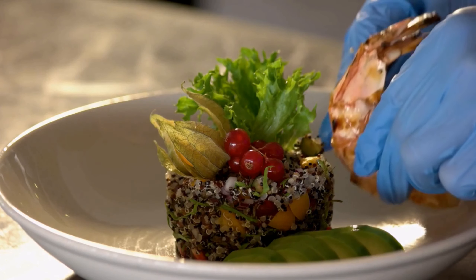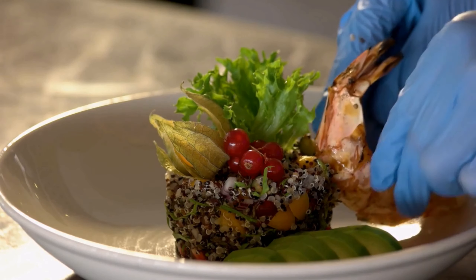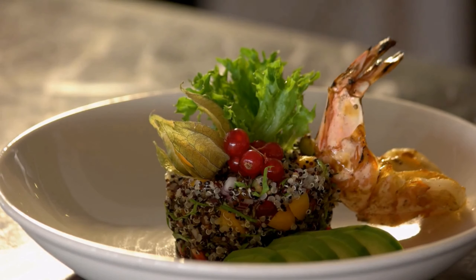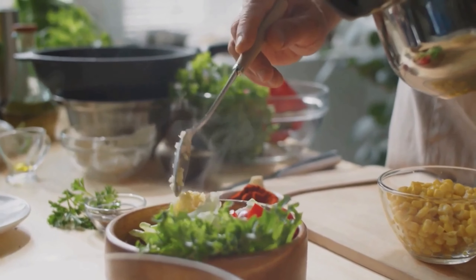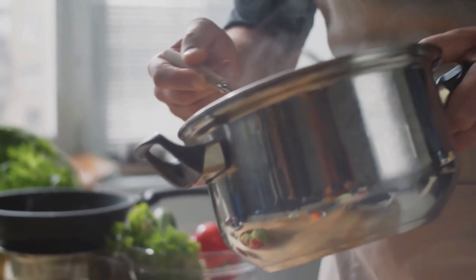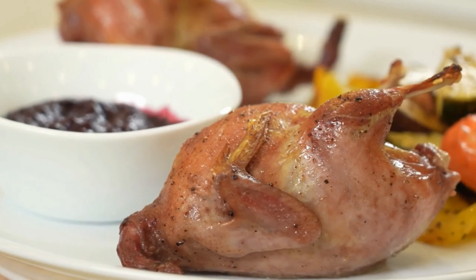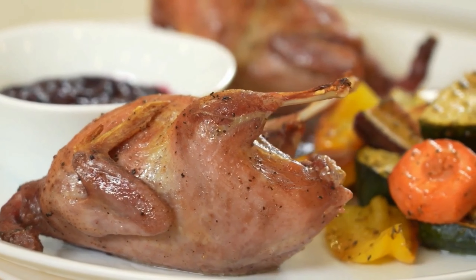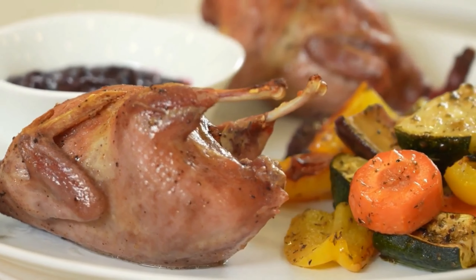Today we're going to show you some delicious recipes that are not only nutritious but also help in managing your blood sugar levels during pregnancy. It's important to remember that proper nutrition plays a crucial role in managing gestational diabetes. By planning ahead and choosing the right ingredients, you can create meals that are both satisfying and beneficial for you and your baby.